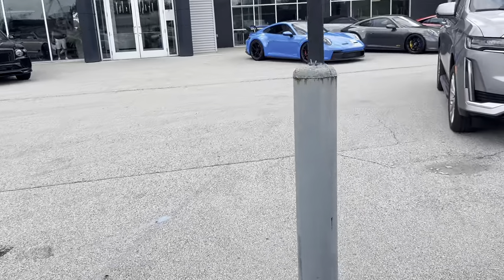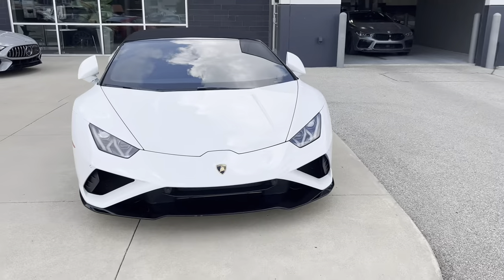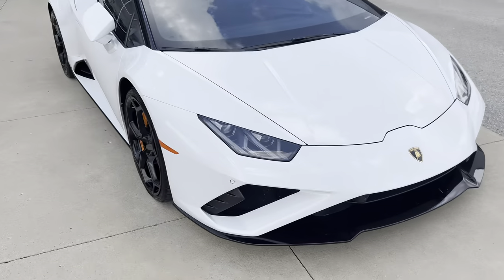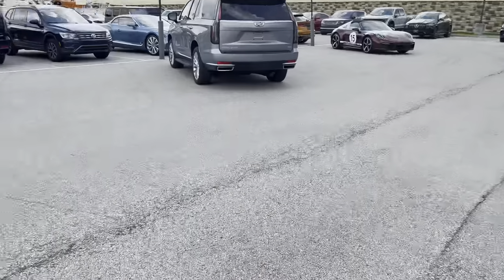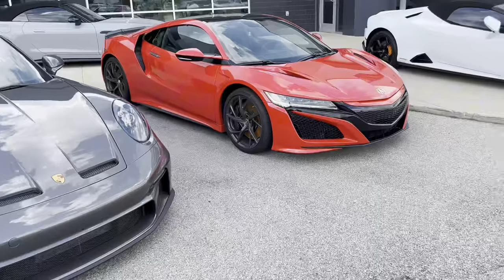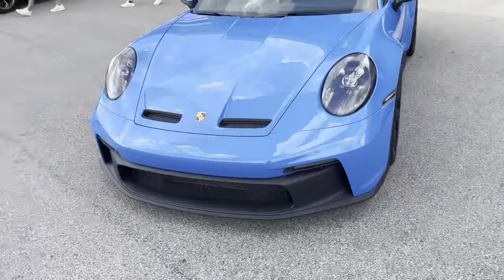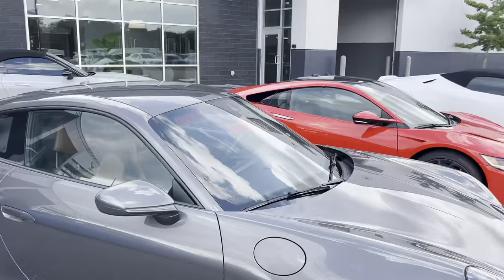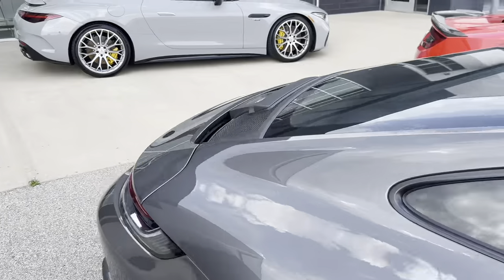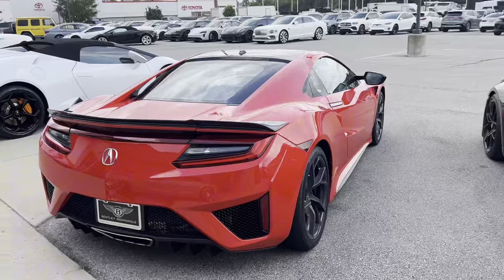I'm going to get a few shots of this thing because it looks insane. Usually when I go to dealerships I don't film stuff like this, but it's cool to me since I don't see these much. I just can't stop looking at that car. I'm heading to the back.